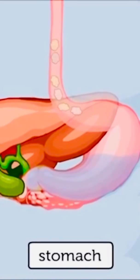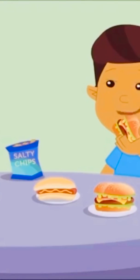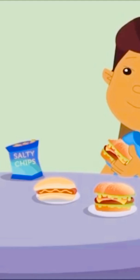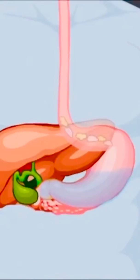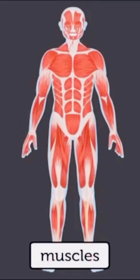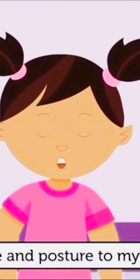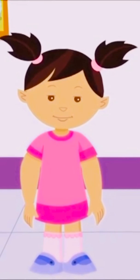Our stomach has to do a lot of work to digest our food. We should not give it extra work and make it tired by eating unhealthy junk food, which takes more time and energy to digest. I also have bones which form the skeleton. The bones are covered with muscles — they give shape and posture to my body and allow me to stand erect.